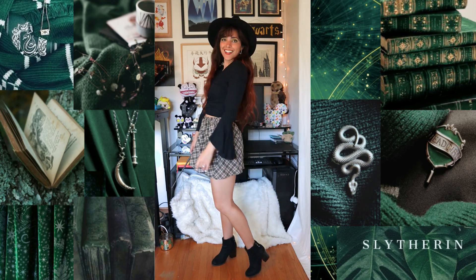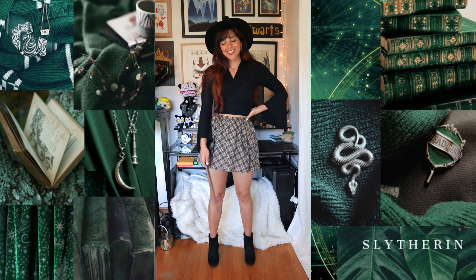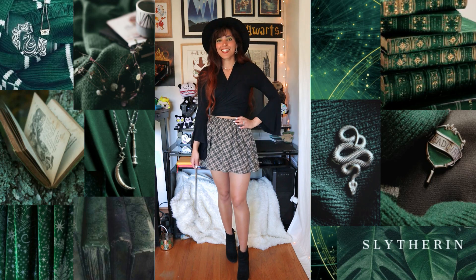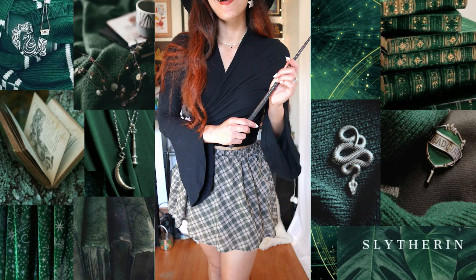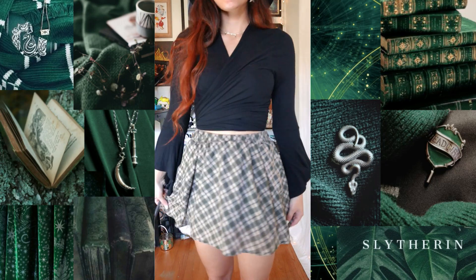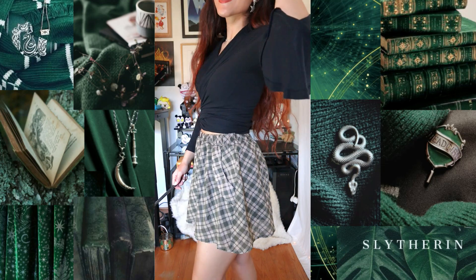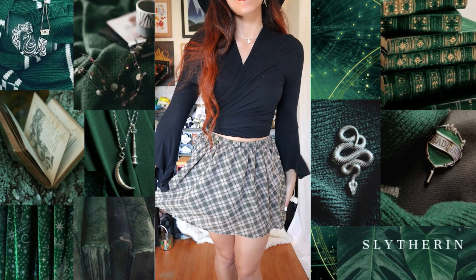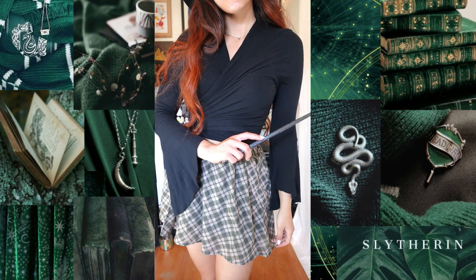I'm also wearing the same star earrings and star necklace that I've been wearing throughout this video — the star earrings are from the Common Room and my star necklace is from Shein. I really love this look. It gives off those witchy vibes without looking too much like a costume or overdoing it. Could you wear this to the grocery store without turning too many heads? I think yes. You should totally wear what you want, but I'm just trying to put together outfits that don't look like they're mostly made for Halloween — you can wear this anytime.